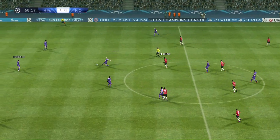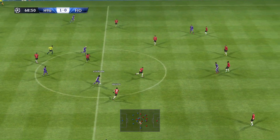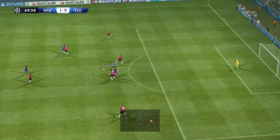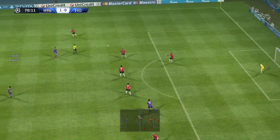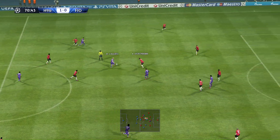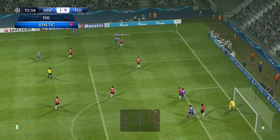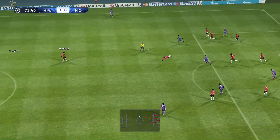So we restart at 1-0. Yeah, and they still have enough time to carve out a chance or two and get right back into this. He's looking to play it into the channel. That's clearly not what was intended. It's a sharper cutting edge they need in front of goal. Chance for a counter then. Throw in, give it away in a dangerous position. Sends it towards the centre.